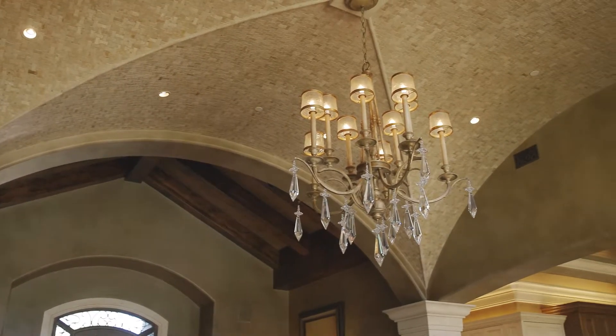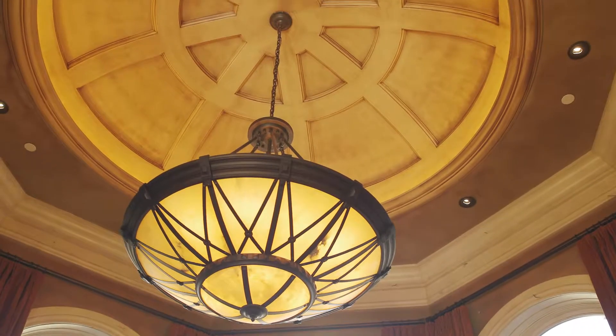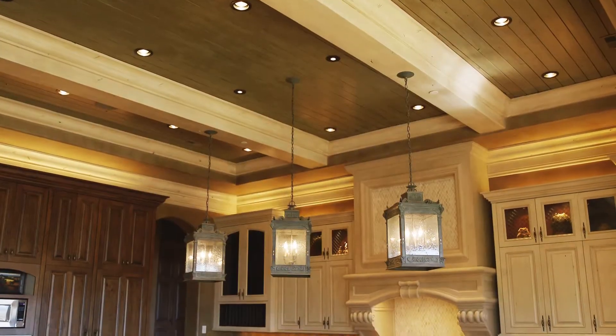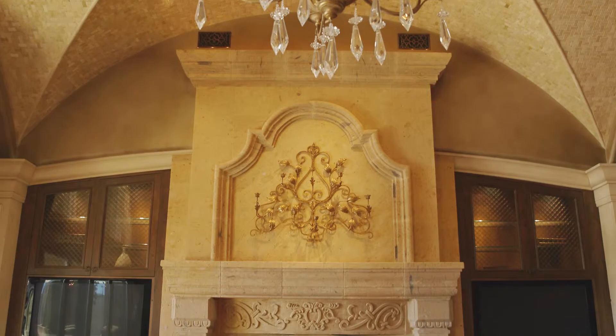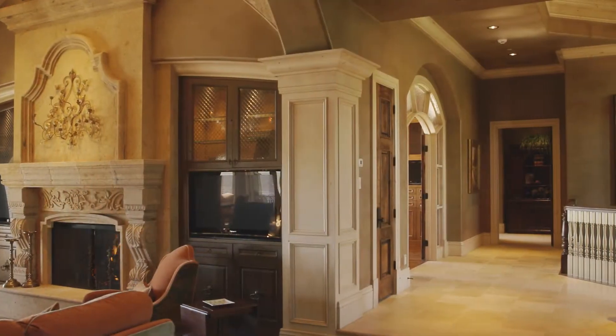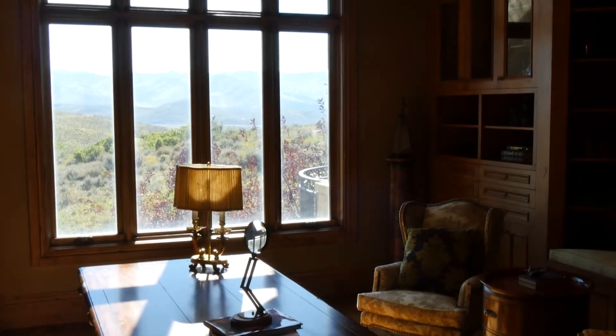Unusually, the first things you notice are the ceilings. Each one has its own character, and although they are high, you are drawn to the dramatic effect of shaped mosaic tiles and panelled features. The attention to detail continues throughout the home and becomes a theme that sets this apart. The ground floor also includes a beautiful office where work can be a pleasure, with windows offering continual inspiration.